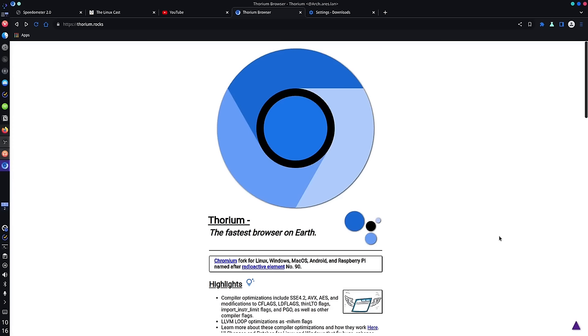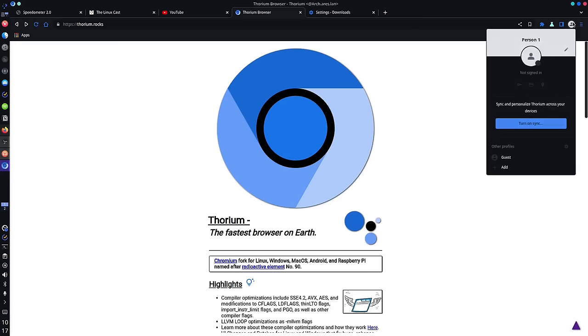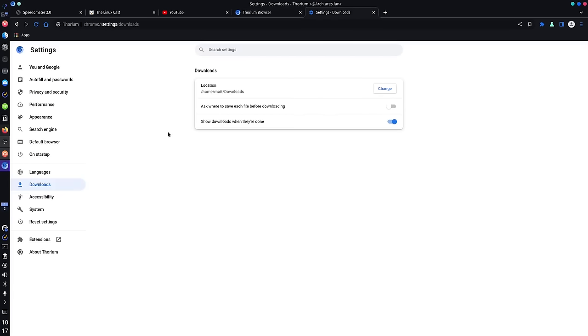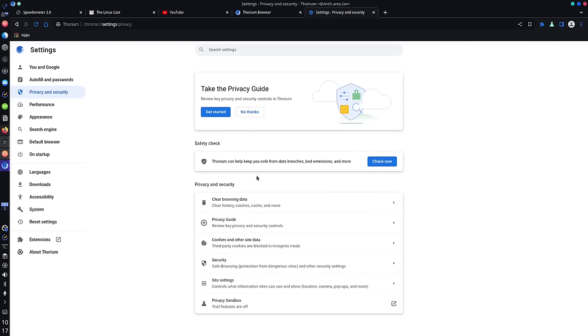It is a fork of Chromium. They've done some tweaks to make it both faster and supposedly more private. But let's talk about the privacy stuff right off the bat — this is not the most private browser you're going to find, not even close. It still has all of the Google hooks in it. You can still sign in with your Google account, which you can't even do in regular Chromium. The Chrome Web Store and all that Google stuff is still baked right into this browser.